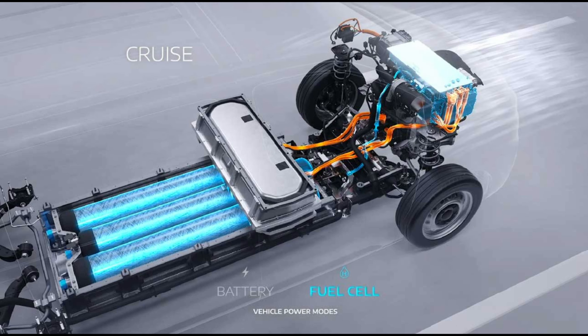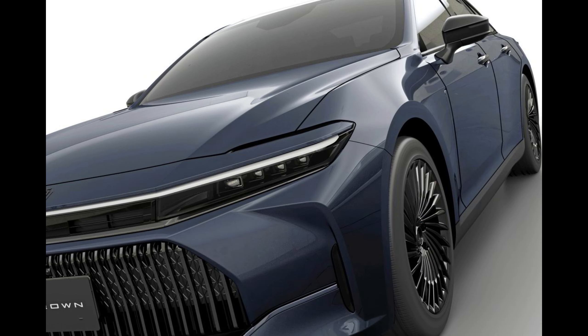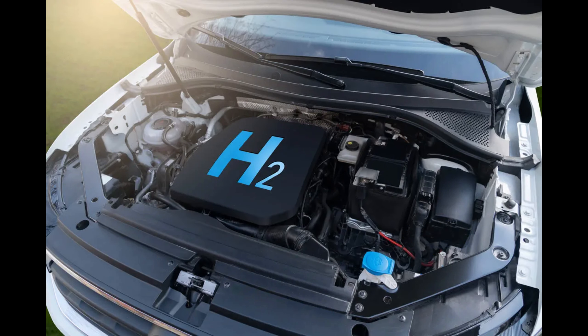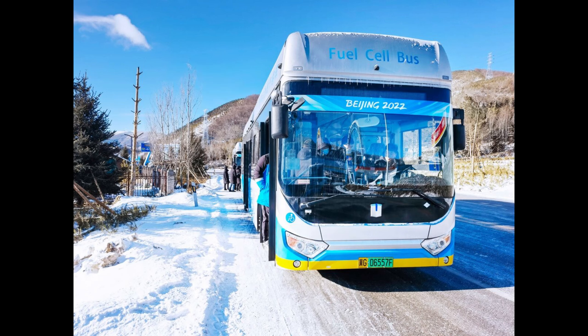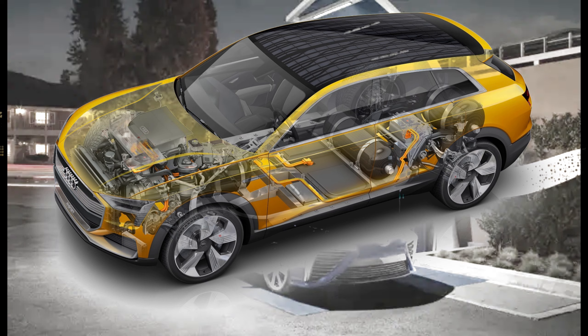Hydrogen-powered vehicles utilize a hydrogen fuel cell as their primary power source. The fuel cell combines hydrogen and oxygen from the air to produce electricity, with water vapor being the only emission. Hydrogen gas is stored in the vehicle's high-pressure tank, which acts as the fuel source for the hydrogen fuel cell. Oxygen is drawn from the surrounding air, which is abundant and readily available.